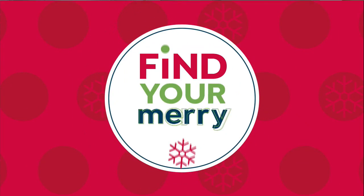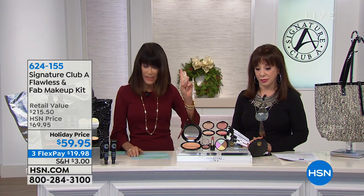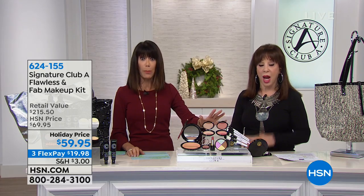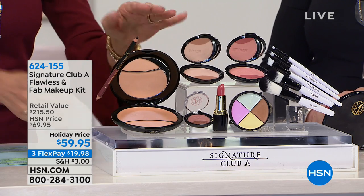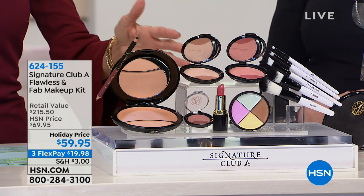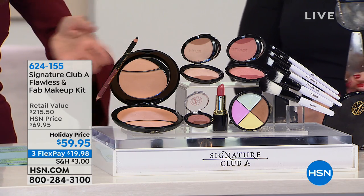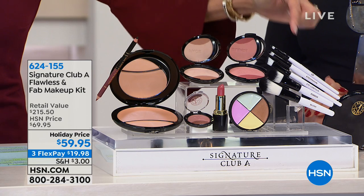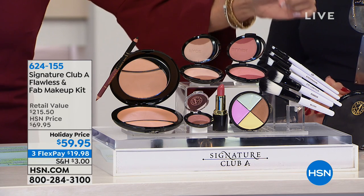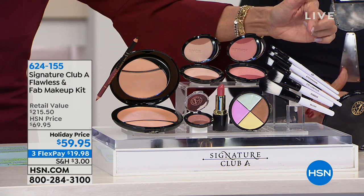We're moving on to another Flawless and Fabulous makeup kit. These are really great gifts. We have two choices: fair or medium, so you can give it to anyone. When you go to a department store to buy all of these separately — the concealer, powder, eyeshadows, lip pencil, lipstick, brightener — you spend a fortune. We've taken the entire collection plus phenomenal couture makeup brushes, all at today's holiday price.